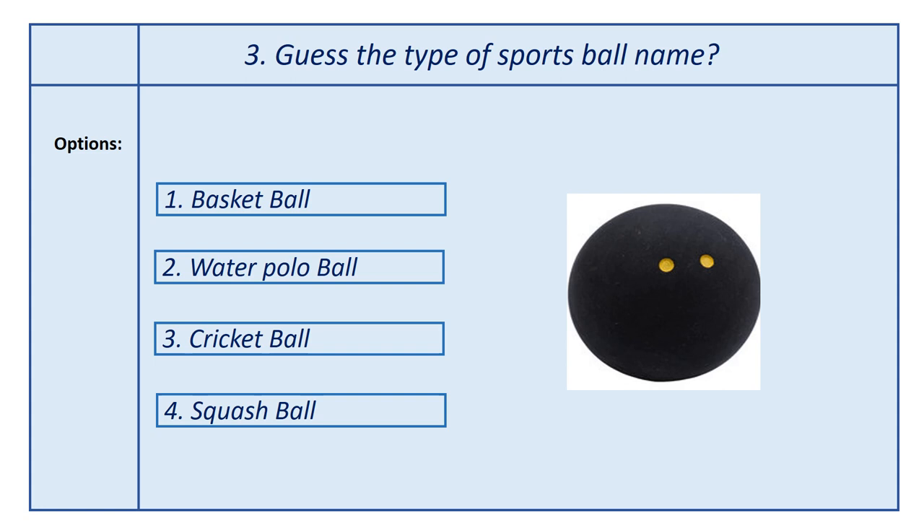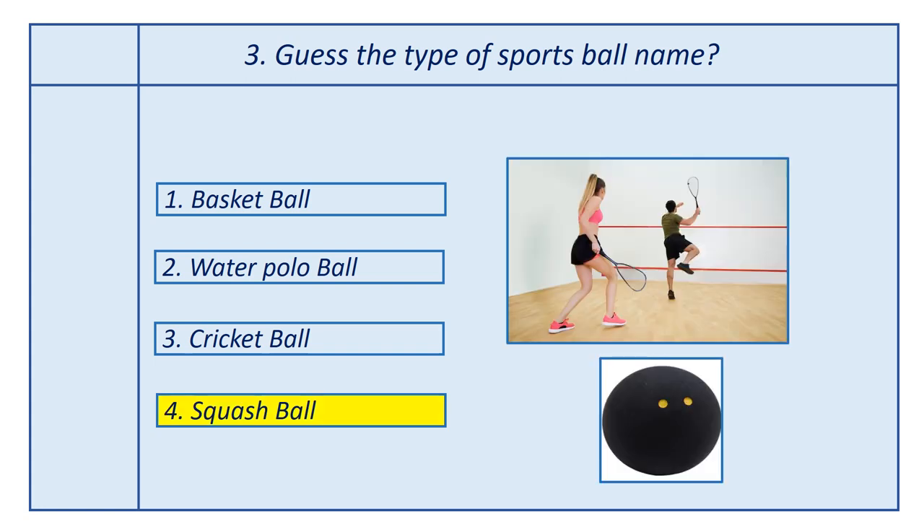Third question, guess the type of sports ball name. Options: first option, basketball; second option, water polo ball; third option, cricket ball; fourth option, squash ball. Answer is squash ball. This ball is used in the squash game.